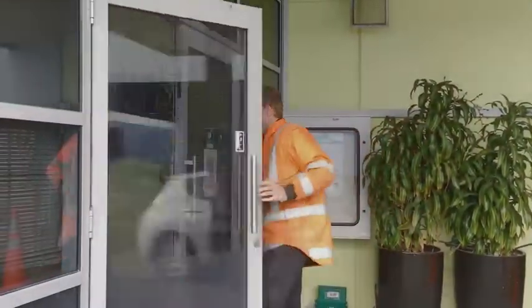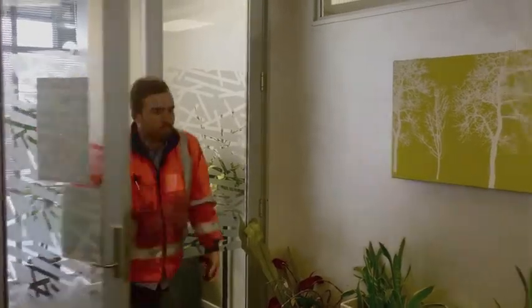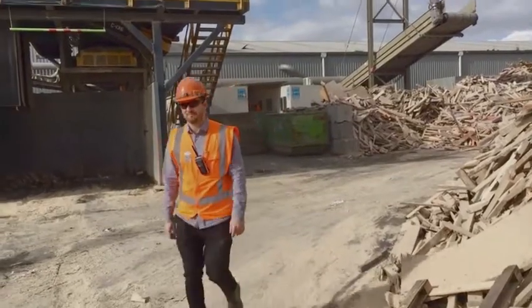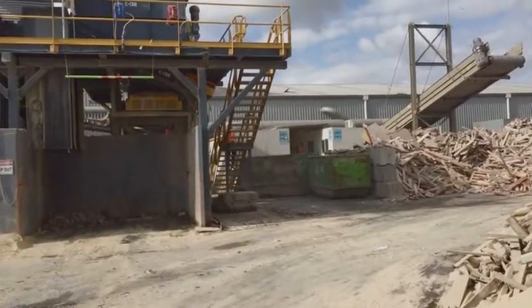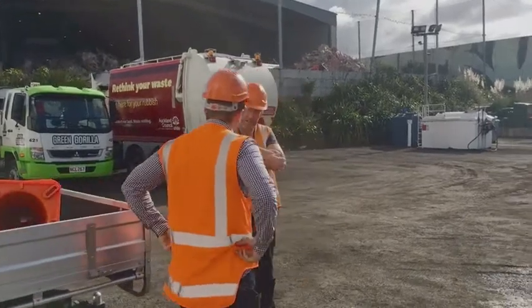Hi, I'm Dylan Primrose and I'm the Fleet and Plant Engineer at Green Gorilla. I look after all the repair and maintenance on all of our fleet and all of our mobile plant and fixed plants, so all of our recycling equipment and diggers, material handlers, loaders — all that kind of stuff that we use to move the waste around.